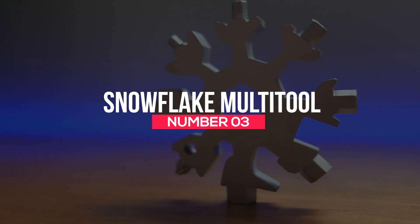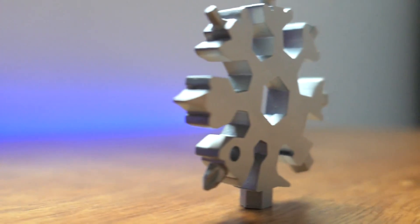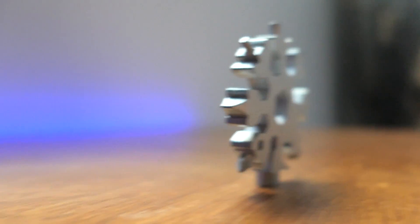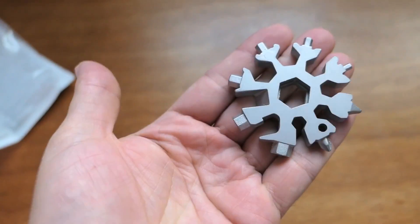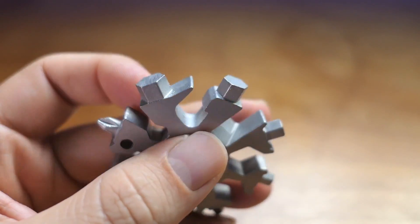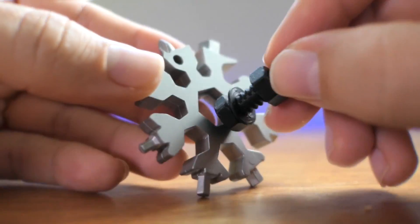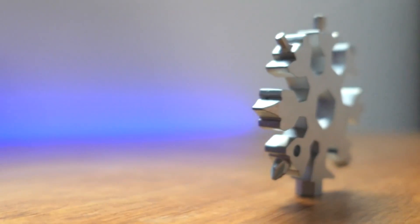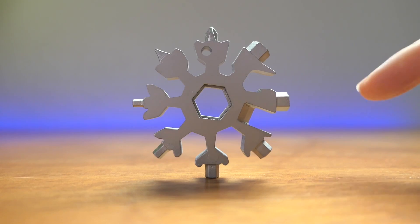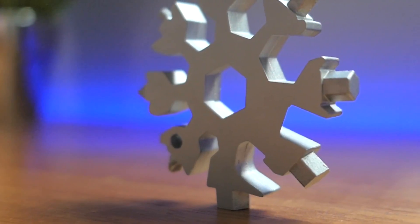Number 3: Snowflake Multi-Tool. The Snowflake Multi-Tool is unlike other multi-tools you've used. It's an excellent tool for handy persons and has a beautiful design. You can wear it as a pendant, attach it to your belt, or place it in your pocket. It features 18 tools and is very functional, sturdy, and beautiful — offering great value for money. You can get it for $12.99 on Amazon.